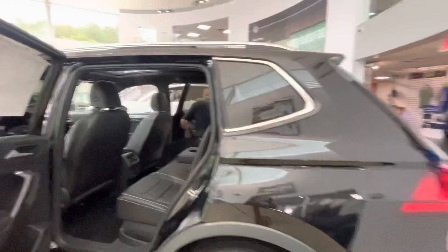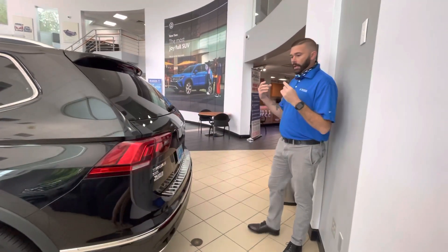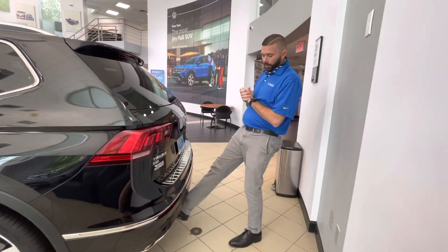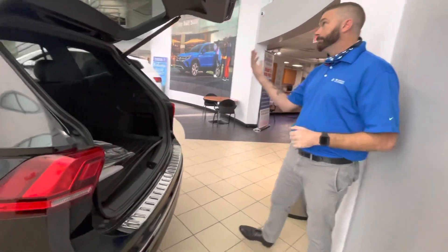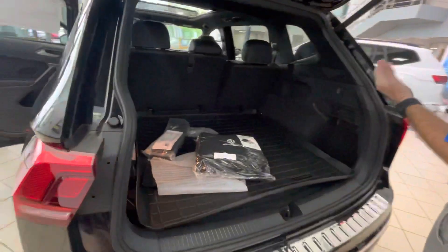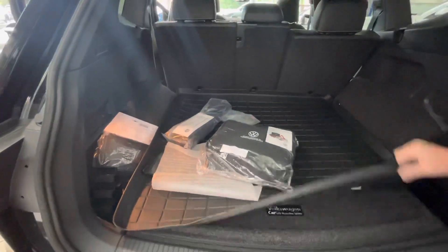Now Aaron, I want to show you something that's really particular to this car and it's only available on the SEL Premium. If you throw your foot under the rear bumper, you have the easy-access tailgate. So if you're juggling a bunch of stuff in your hands, all you have to do is kick your foot under there and that's going to go right up.